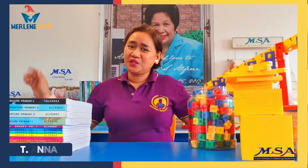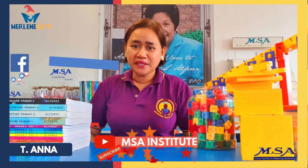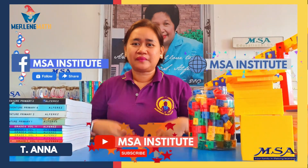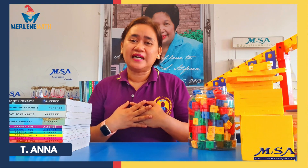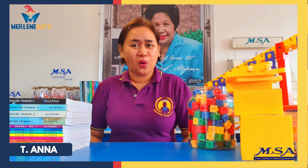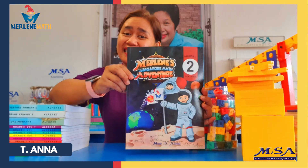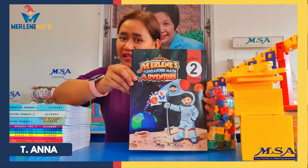Welcome to the YouTube channel of your family in Lifelong Learning, MSA Institute. I am Teacher Anna, a Singapore-trained math teacher, and I want to tag you along to Merlin's Singapore Math Adventure.